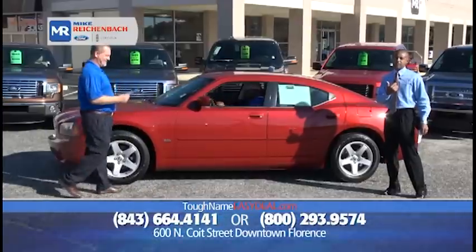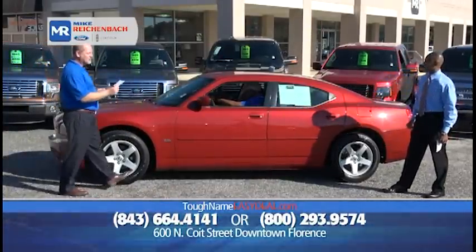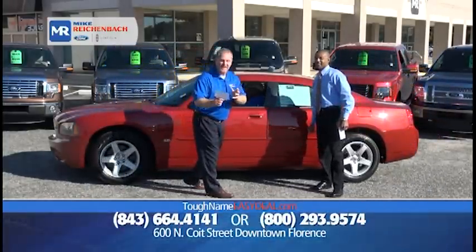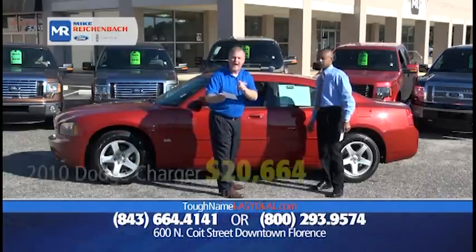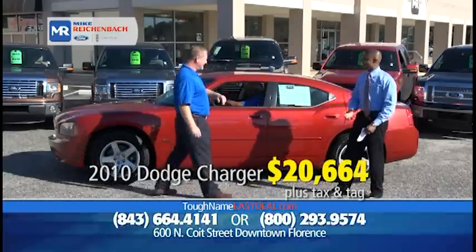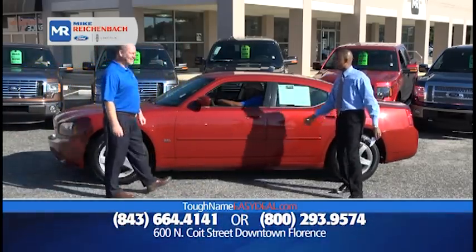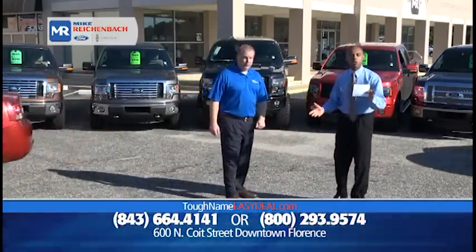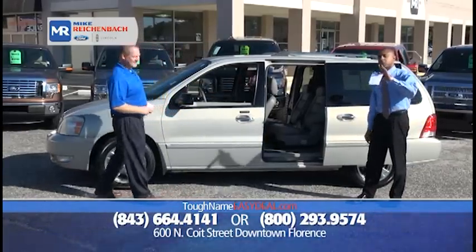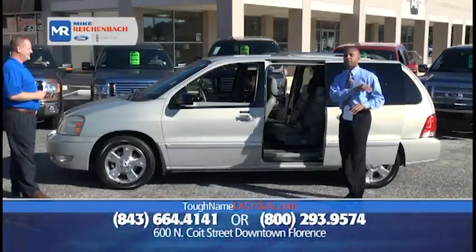Look at that color of red — it's a 2010 Dodge Charger SXT. They might even think you're a highway patrolman cruising around in this one. It's a V6 with 17-inch wheels, low miles, still under factory warranty, priced at only $20,664. That candy apple red just makes you want to bite it. $20,664 for a vehicle with a lot of horsepower, and we service what we sell right here at Mike Rickenball Ford. Your experience doesn't end when you buy it — we're your total transportation solution for as long as you own it.